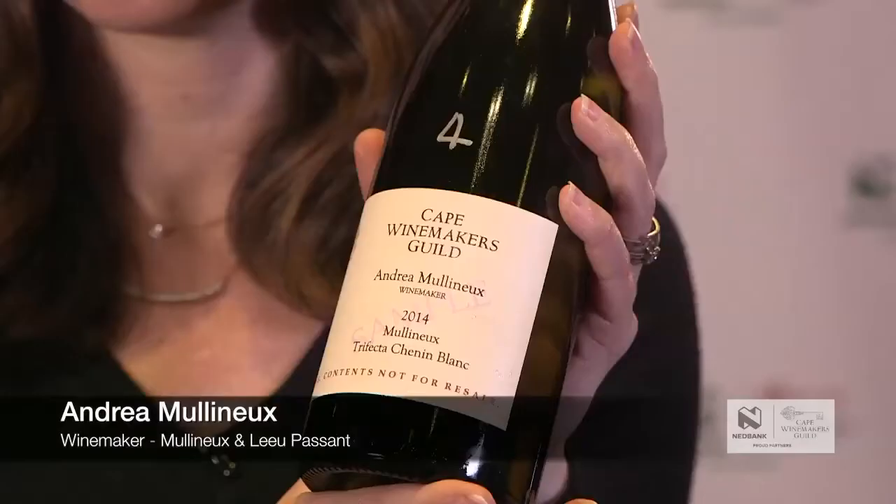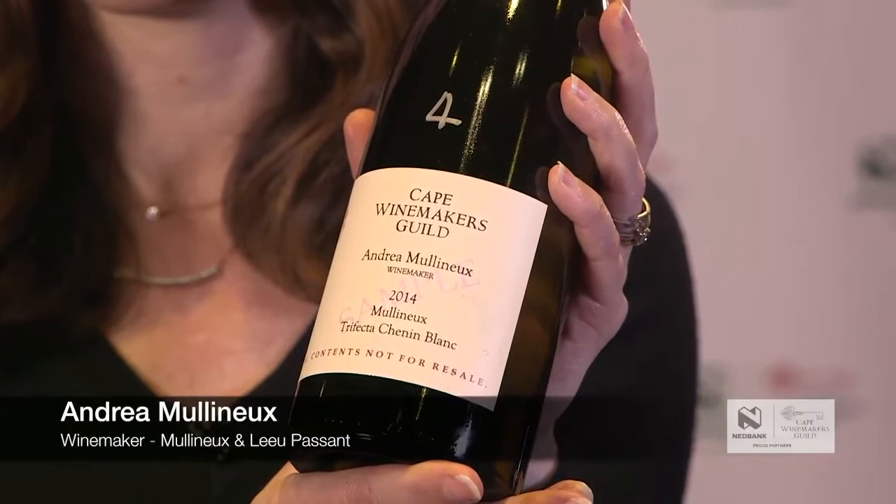This year for my Swartland winery Molyneux, I decided to make another trifecta Chenin Blanc. It's 100% Chenin from our top three vineyards — one on quartz, one on schist, one on granite soils — that come in one after the other, one, two, three, and so I'm able to co-ferment them in a single barrel.